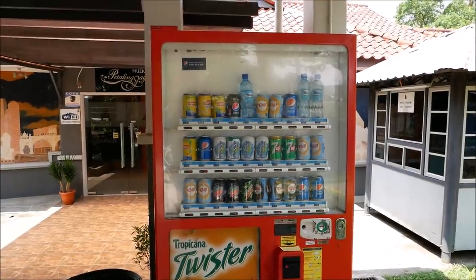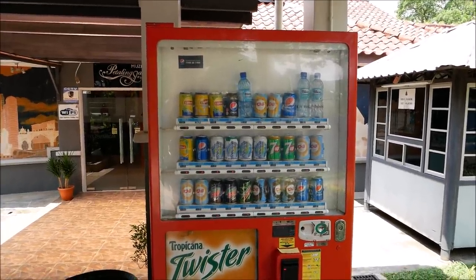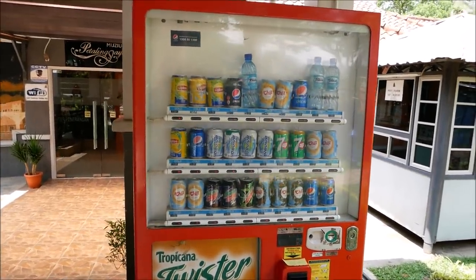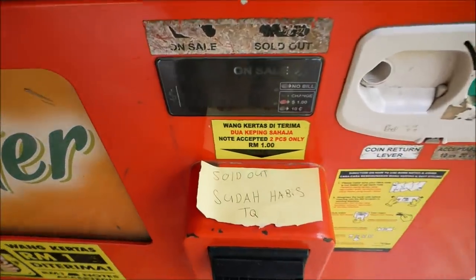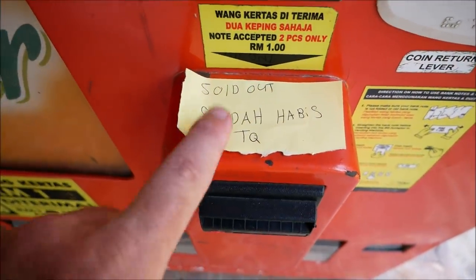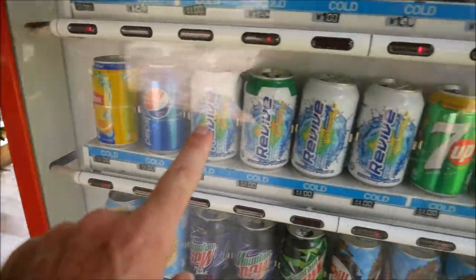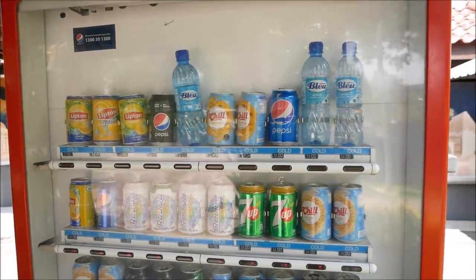And if proof were needed that my five snack challenge is a complete bust — I found a vending machine at the museum and thought, finally, I can get a nice cold drink. But every single drink of every variety is sold out. There is nothing here that you can get.